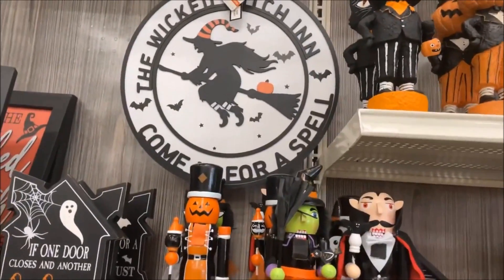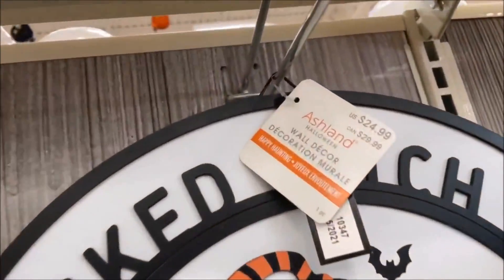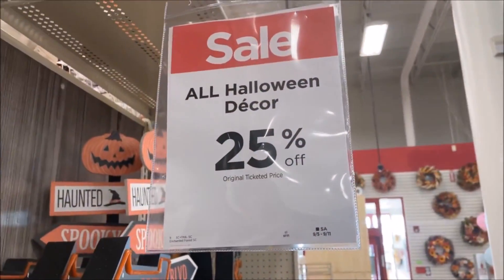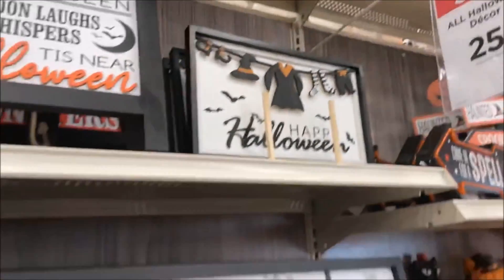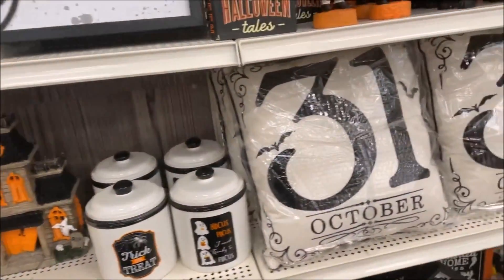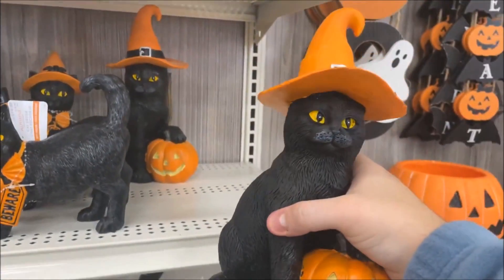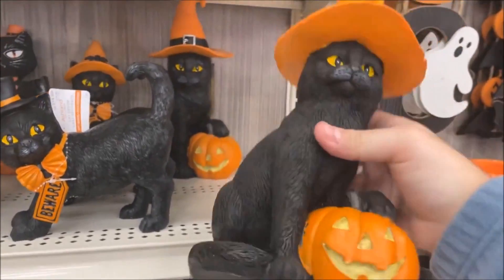Wicked Witch Inn — 'Come rest for a spell.' I like that. That is $24.99. And just in case you guys are curious, all Halloween decor is 25% off until the 11th. Hopefully this video is up by then. I do love this little cat — I think that would go good on the table. $24.99 for that little guy as well. It's like Binx.